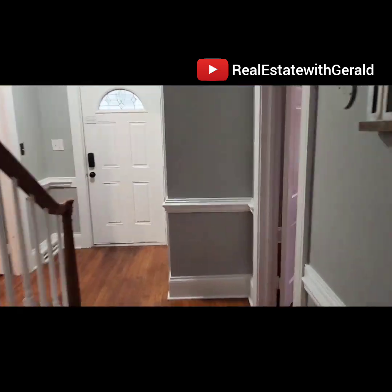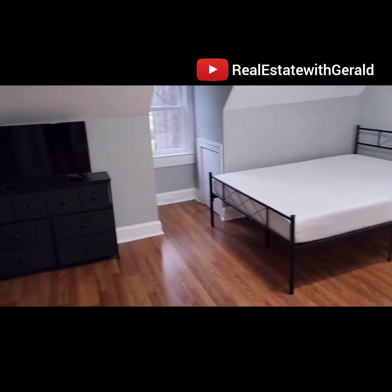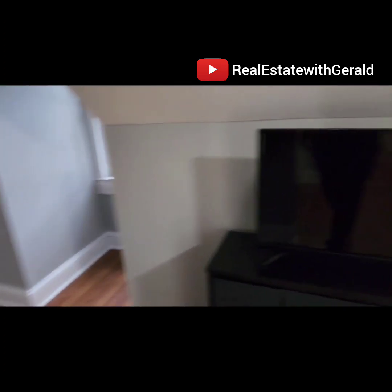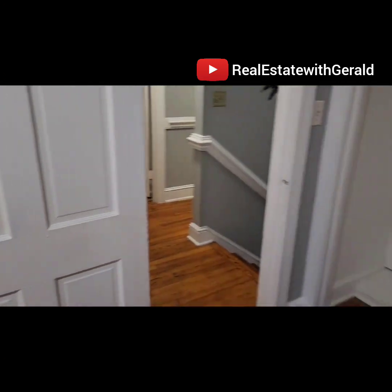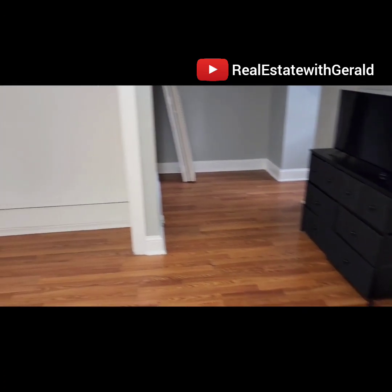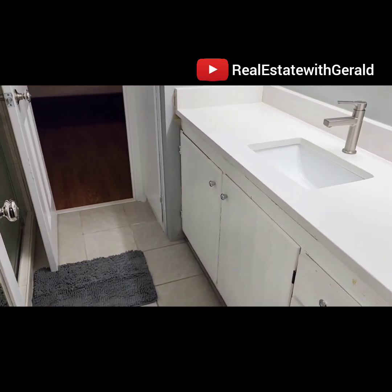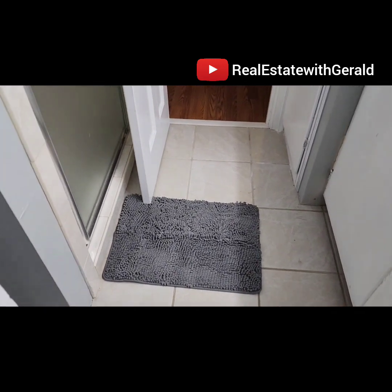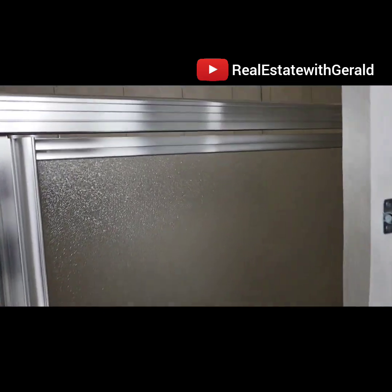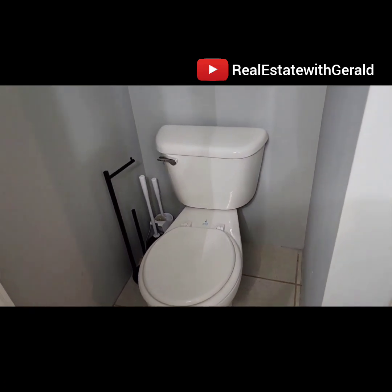Let's head upstairs. At the top of the stairs we have bedroom three on the left and bedroom four on the right. Here's bedroom three on the second floor — paint, refurbish the floors, has a closet, bed, and dresser. Bedroom three and four actually share a Jack and Jill bathroom. We put in a new sink, new countertop, refurbished the cabinets, refurbished the tile floors. It has its own walk-in shower, which we refurbished as well, and a refurbished toilet.